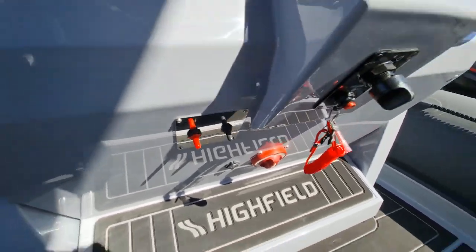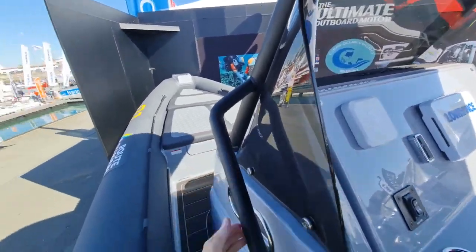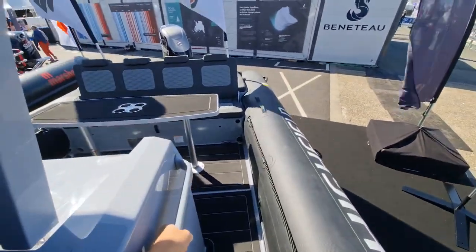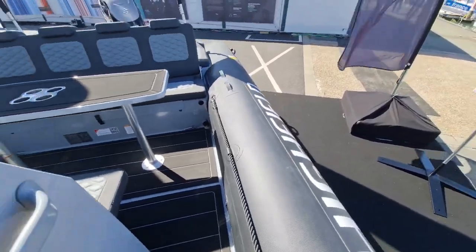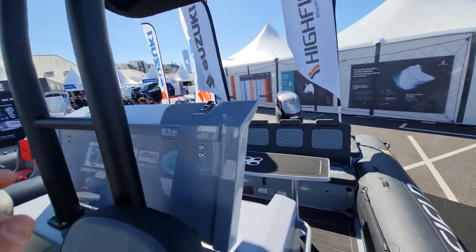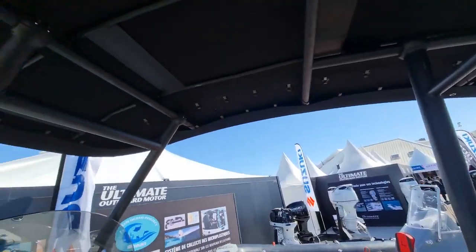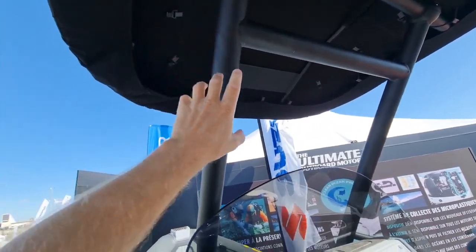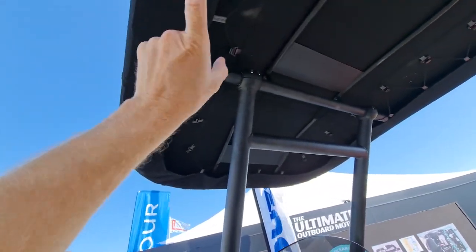Coming forward, look at these handholds — you are not going to be unsafe on this boat. Forwards and aft, we've put handholds in all the right places. On the inside of the tubes you've got your lifeline, so if you've got kids on board, friends, or family, they are safe on here. Look at the strength of this — it's massive, over-engineered, like everything we do at Highfield Boats. The strength in that T-top is huge.